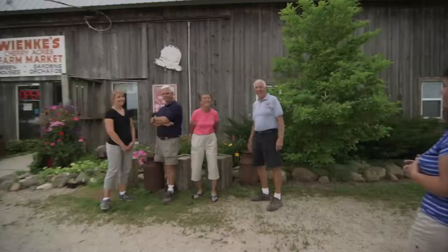Hi there, I'm Sigrid from Winkie's Market. Why don't you come with me and meet the family? Here we have Don and Jane Winkie, mom and dad, my husband Dave, and my sister Marit. Why don't you all come on the inside and we'll show you our market.